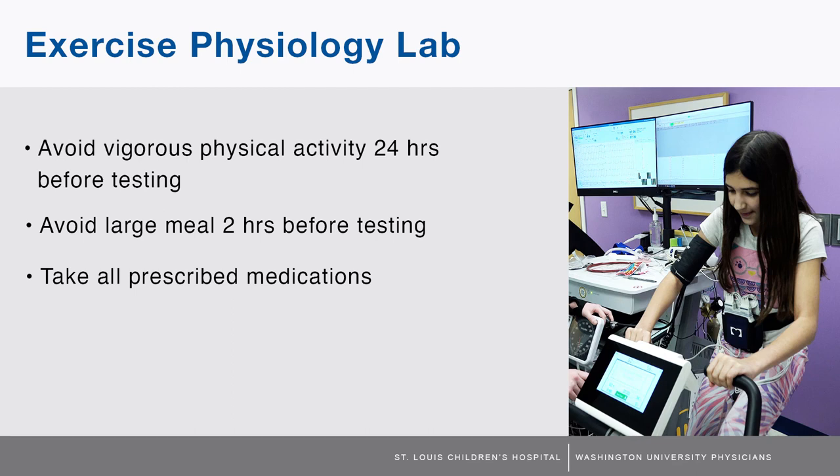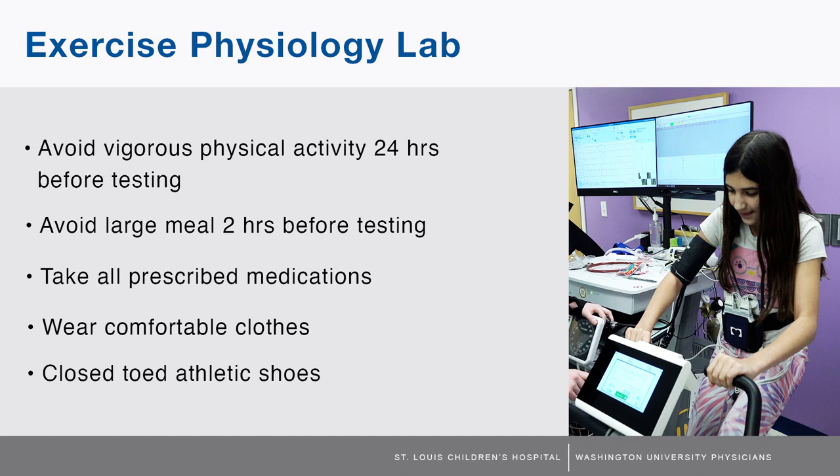Make sure to take all prescribed medications unless advised otherwise. It is also important that patients come dressed appropriately for the test, wearing comfortable exercise clothes and closed-toed athletic shoes. Arriving with inappropriate footwear may result in the test being rescheduled.